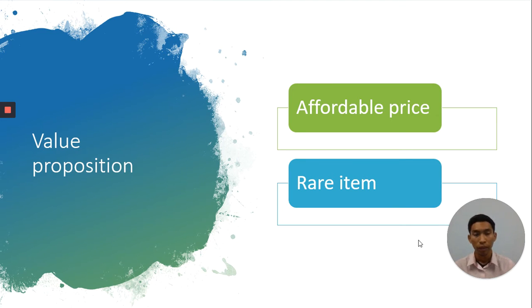Next, value proposition. My product has an affordable price. Usually the price of Zamzam Water per 5-liter bottle costs RM120 to RM150. I only sell the 5-liter bottle of Zamzam Water for only RM100. And next, it is the right item because Zamzam Water cannot be made by humans.